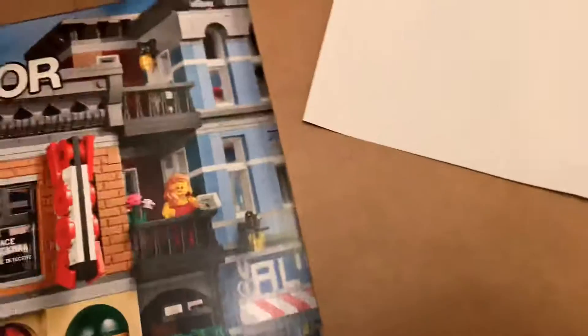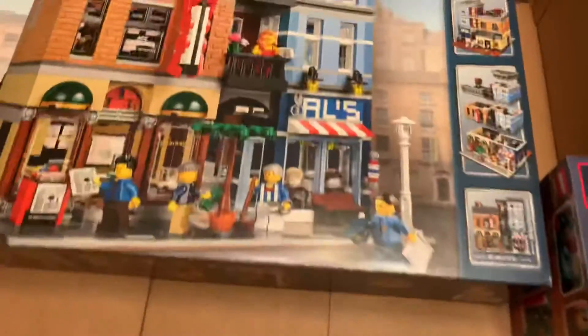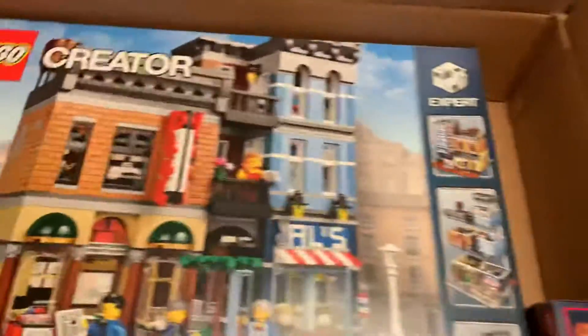I always wanted to get it besides the Fire Brigade, which I probably won't get anymore because of the new Lego Winter Fire Station — that's also good. And I have the promotion. That was kind of a spoiler because I got it on Black Friday. So I got that sticker too and those other stickers.